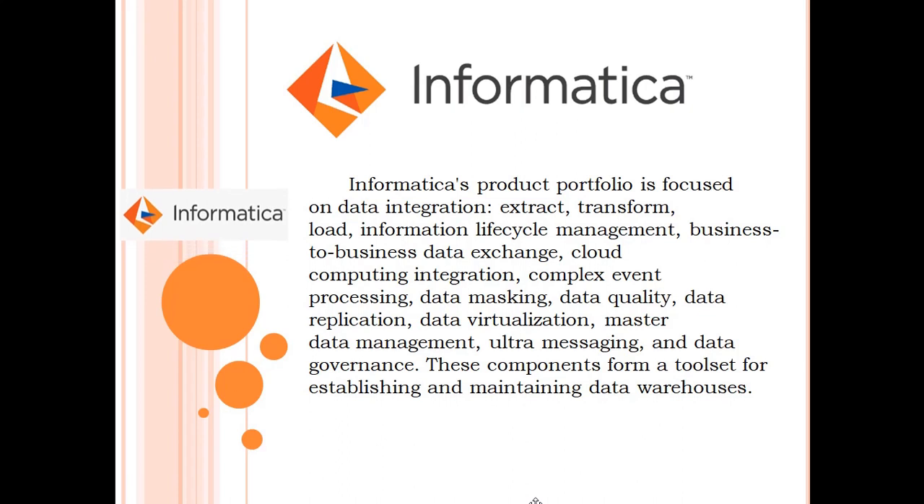Informatica. Informatica's product portfolio is focused on data integration, extract, transform, load, information lifecycle management, business-to-business data exchange, cloud computing integration, complex event processing, data masking, data quality, data replication, data virtualization, master data management, ultra messaging, and data governance. These components form a tool set for establishing and maintaining data warehouses.